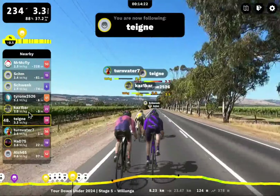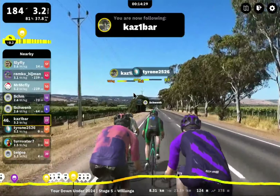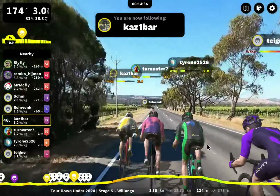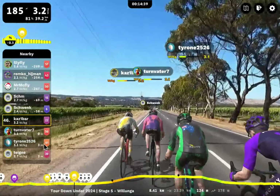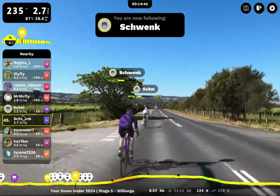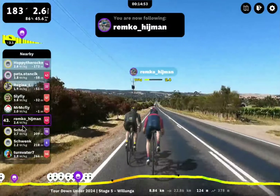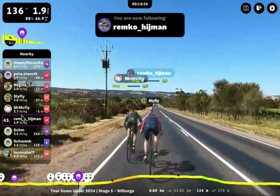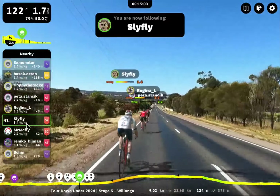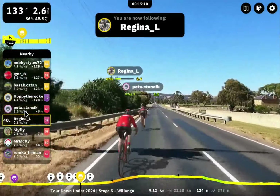Had 75 — I've seen this rider before, chasing Turnvader 7 — new to me. Kazibar — I always say Kazibar. Female rider here with Tyrone 2526. Schwenk up ahead and Shim. Further up — Remco, I've seen Remco before, with Mr. McFly. Both here. And just up ahead we see Sly Fly. Just hanging on behind Regina. Regina — lightweight climber. Let's look forward to her doing something on the climb.